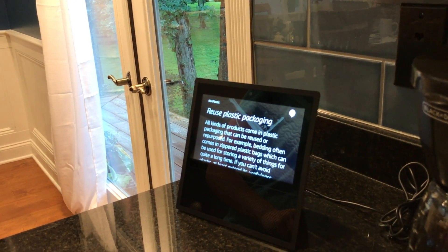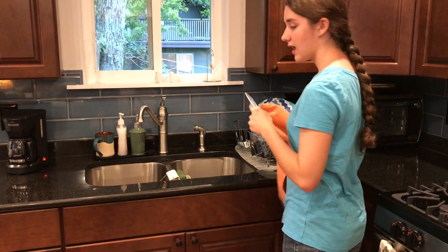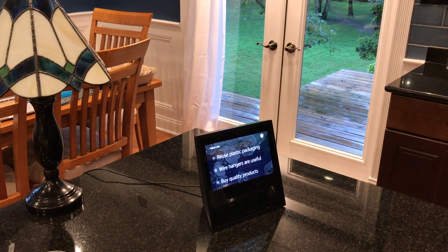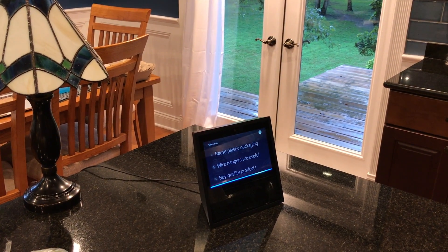We also designed the skill so you can navigate without using the touch screen. Alexa, scroll down. Alexa, select number 6.